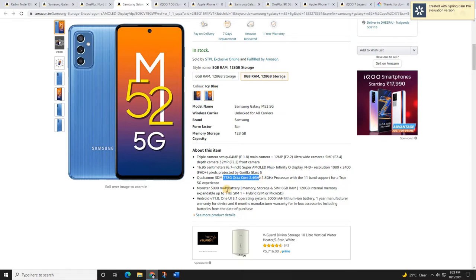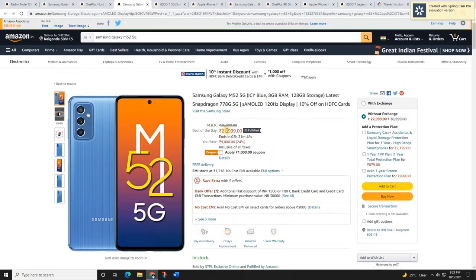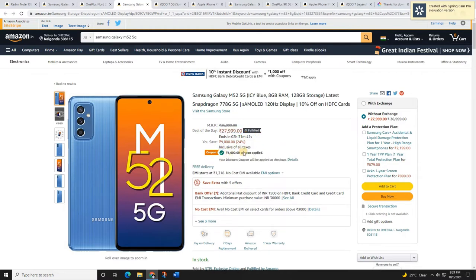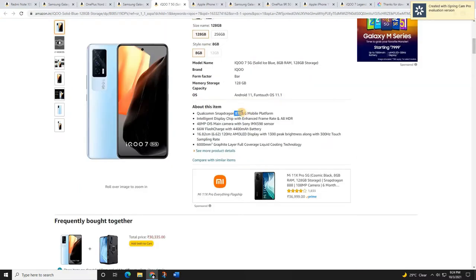It is powered by the Snapdragon 778G, a 5G processor, comes with a bigger battery, and storage expandable up to 1 terabyte. The regular price is 37,000 rupees but the sale price is 28,000 rupees. Apply the coupon to get cashback, and if you have an HDFC bank credit or debit card, you'll get an additional 10% off. Check the link in the description.